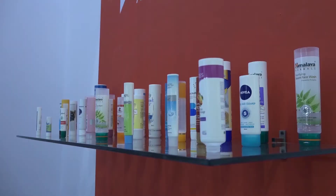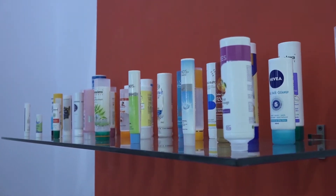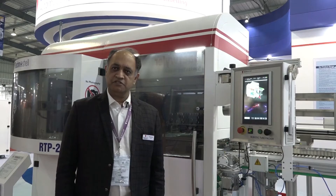We are mainly making machines for the tube industry, hot foil stamping machines, and labelling machines.